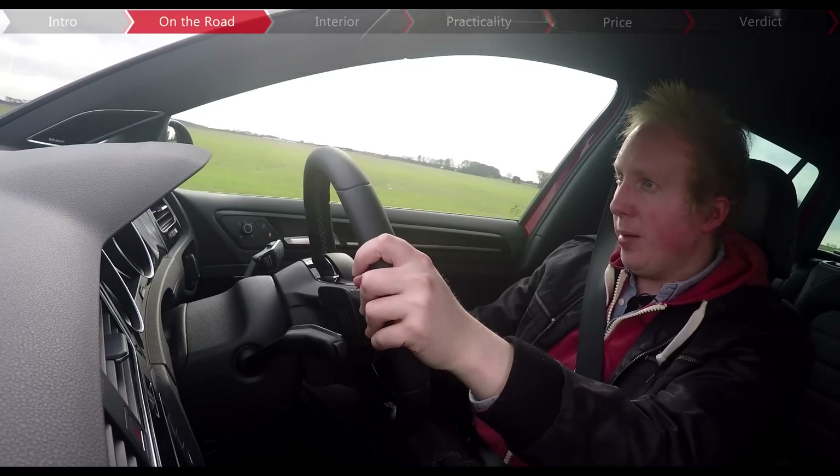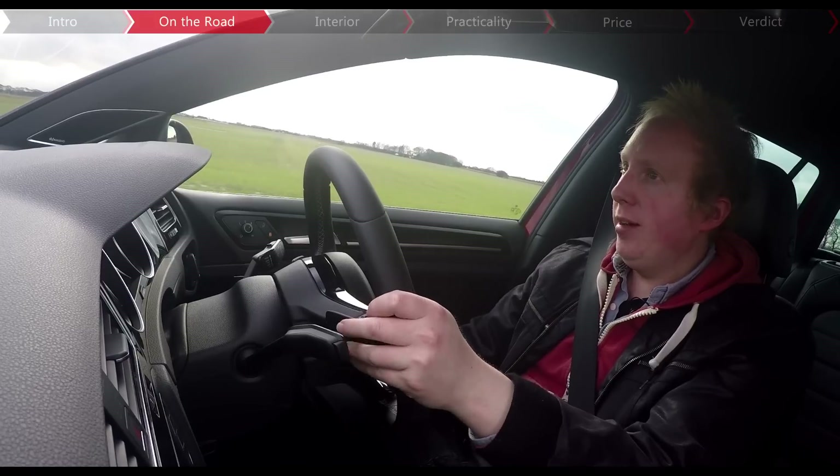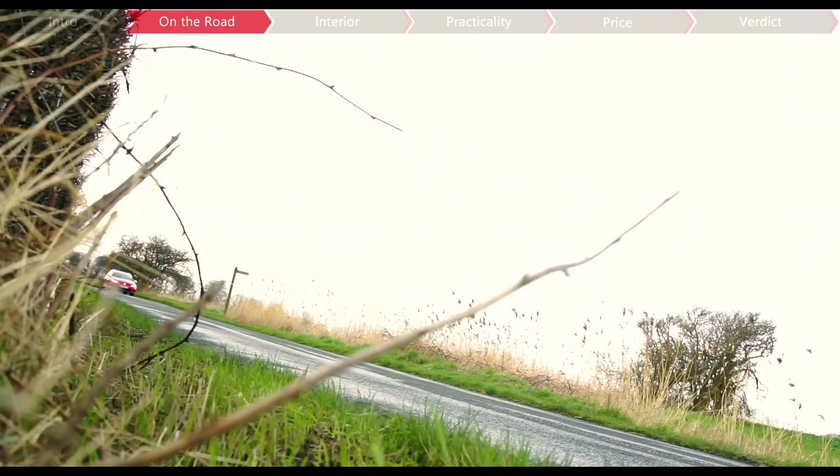What isn't up for debate is the four-wheel drive, because come rain or shine, winter or summer, put your foot down and you get the same result. In fact, I'm not sure if I've ever driven such a planted car.